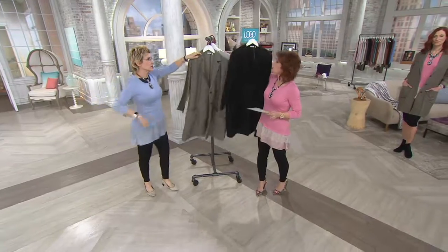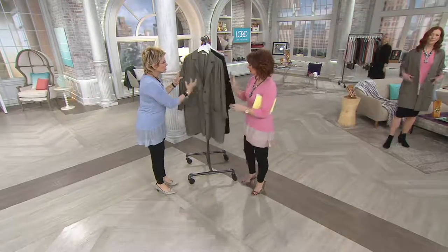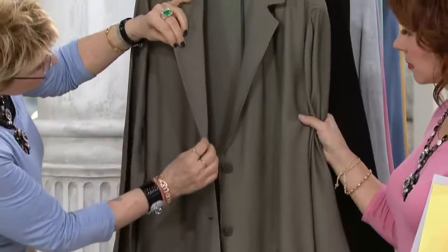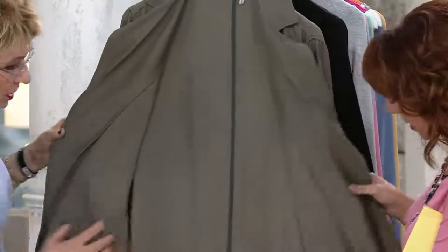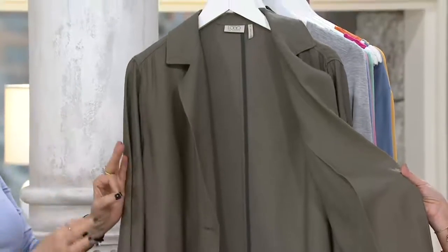I have to start with the inside of this coat because I'm such a stickler about the way clothes are made. Look at how this is — there's a piping going down, it's double. But look at the inside, Sharon. That's amazing. This is all piped on the inside. Look how gorgeous that is.